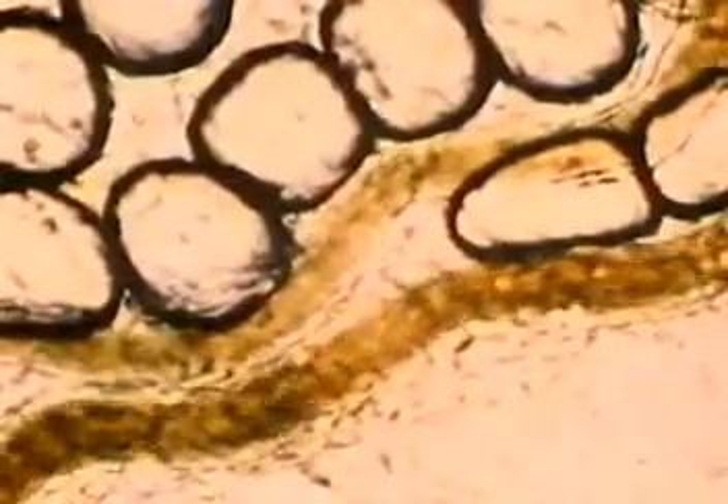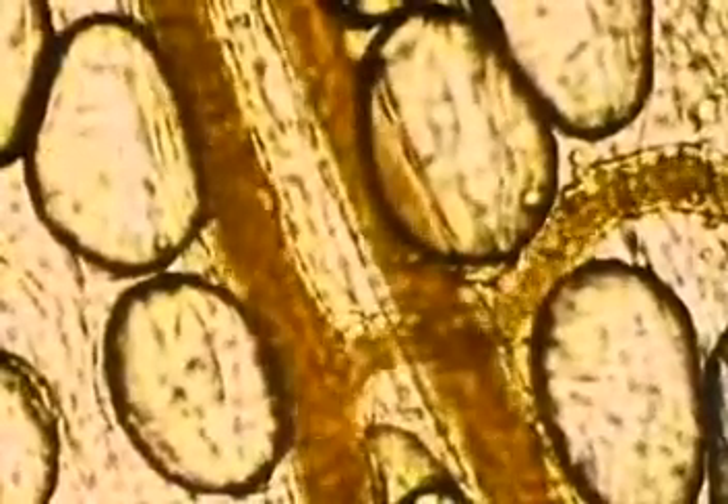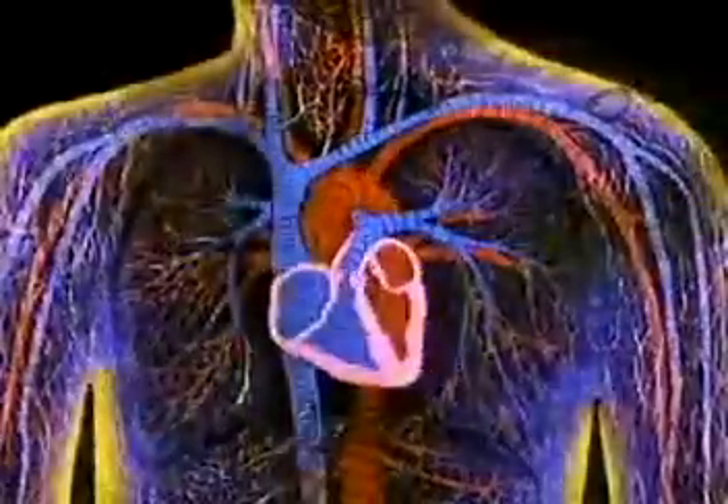At the same time, wastes from the cells pass back into the capillaries. Without a constant supply of fresh blood, the cells would quickly die. It's the heart's job to keep the blood in motion.